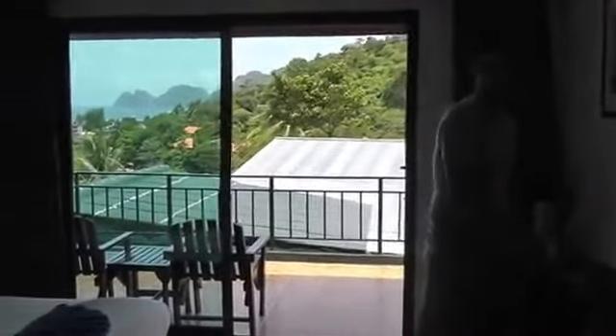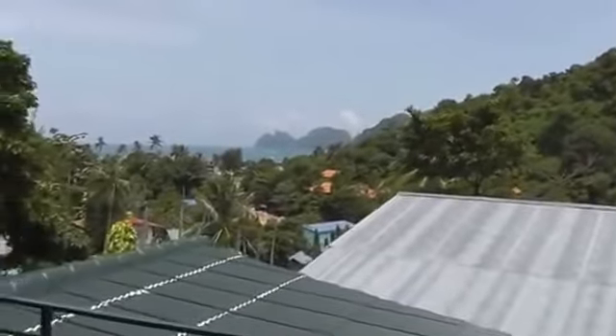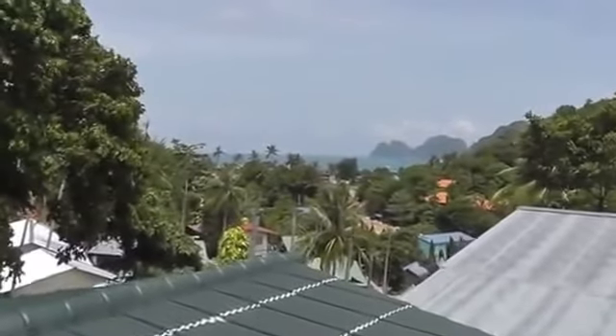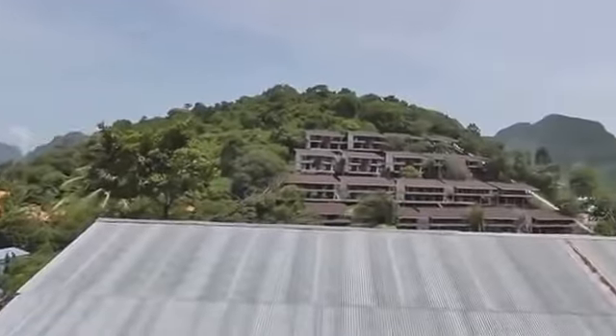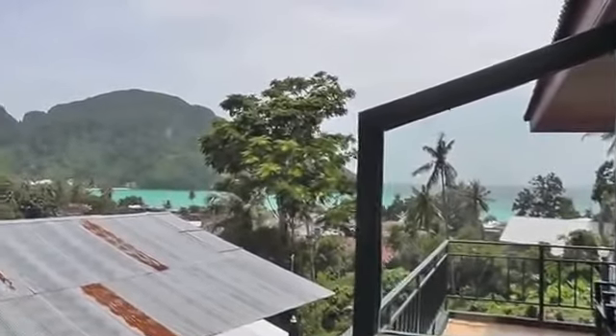Compared to some of the other ones we looked at, this is like a spectacular deal. I mean, for the view too — we already looked at the ones that were down below and they're charging like 800 baht for a tiny little box, like prison cell size with no windows. So it was a score to come up here and just find our own.